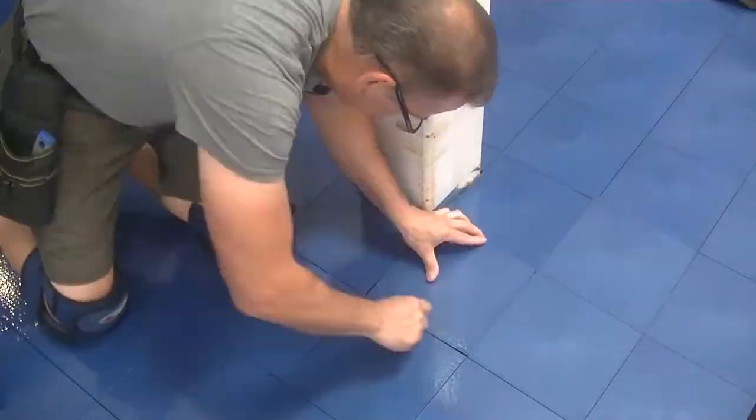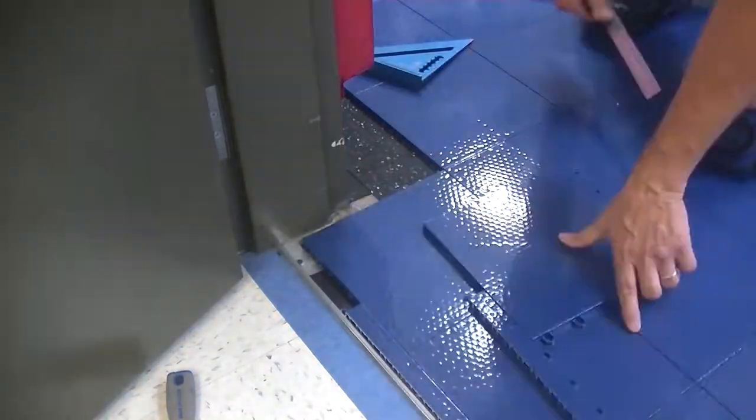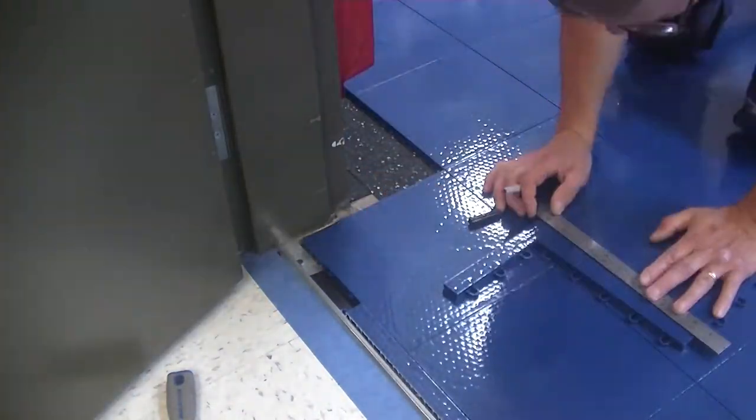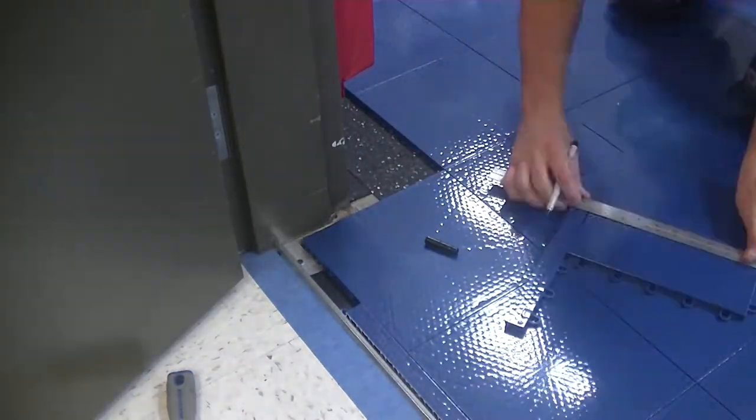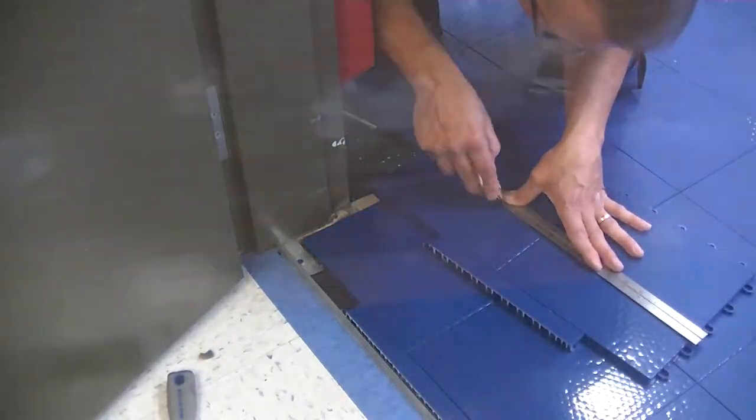Five of these were double wide doors — four of those had center columns — and the other five were single wide doors. Ernesto preps the area at the doors by installing an aluminum track. I then cut the flooring to fit around the frames.